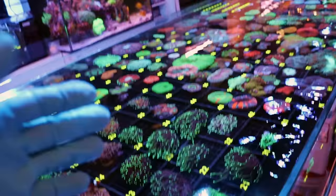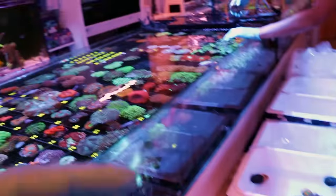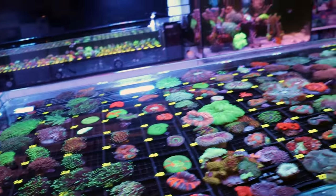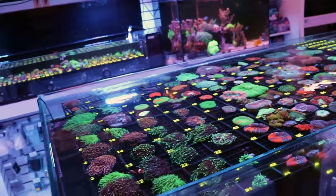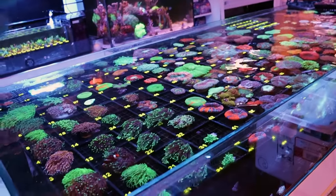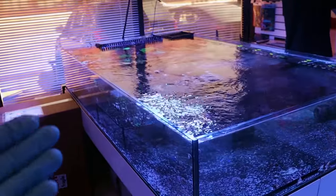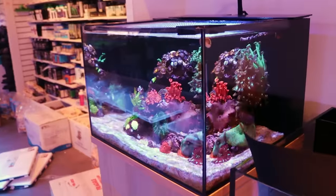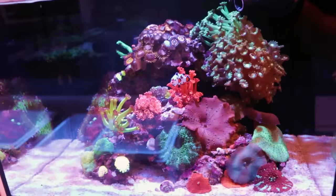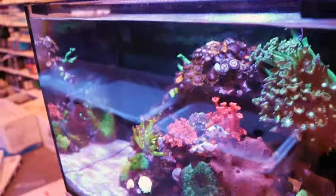25-30 years ago we weren't keeping these kind of corals. It was a very different hobby even when I started compared to now. When people get back into reefing, they always tell me there's so much more variety and corals are way more expensive. We know so much more about keeping corals alive. Hard corals weren't as common, and there definitely were no nano tanks keeping hard corals — that just wasn't a thing.